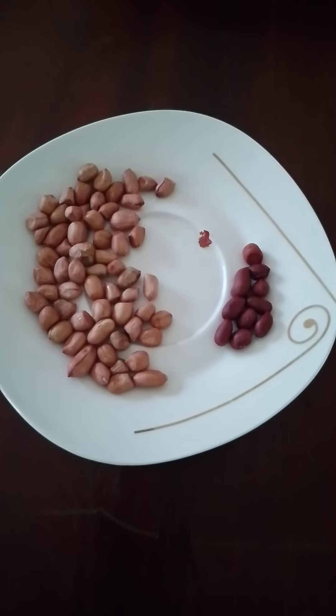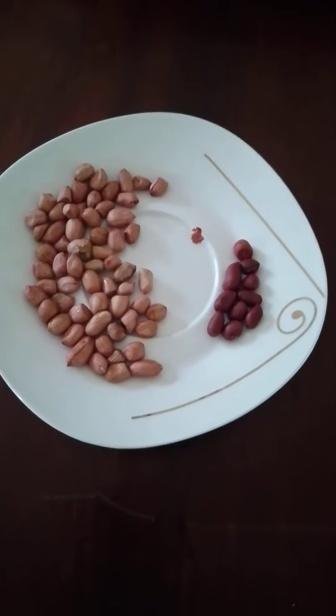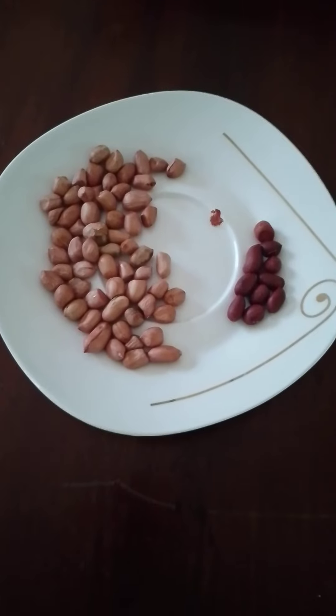Hi guys, welcome back to my channel for Aussie Bugs and Bugs. Today I'm going to show you the types of groundnut products that we have in Uganda.